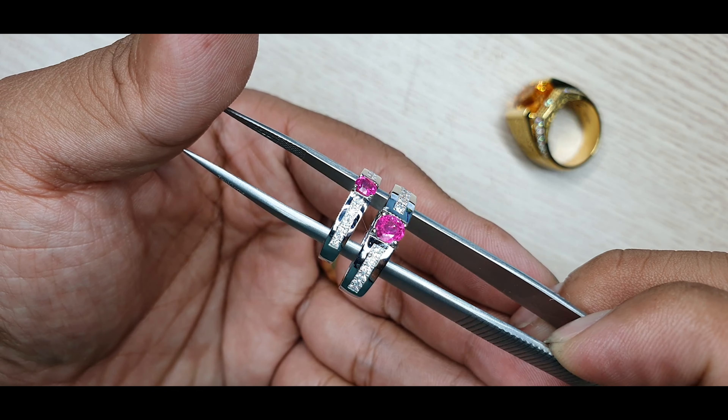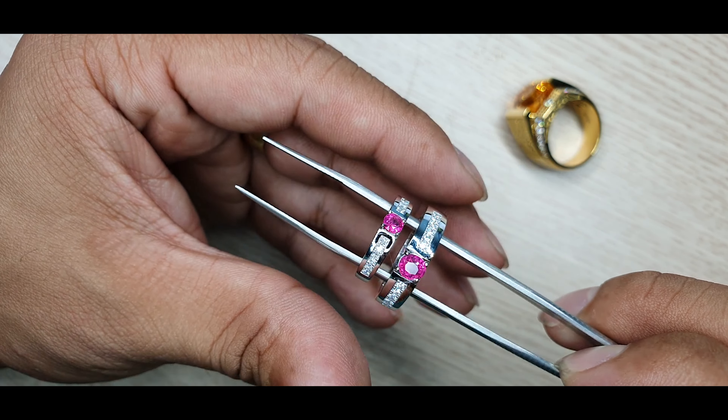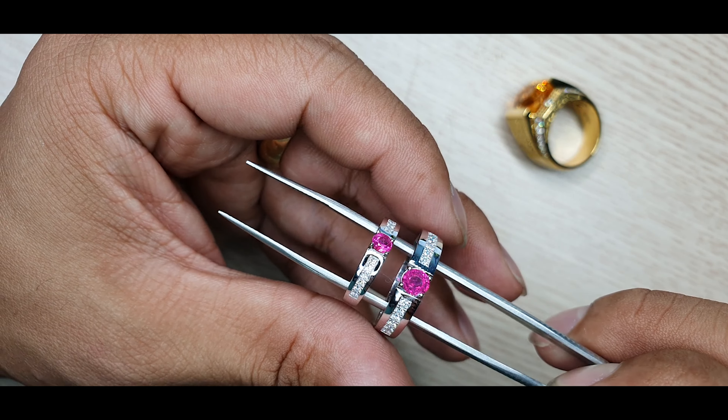Đây là cặp đôi nhẫn cưới kết hợp kim cương cùng với 2 viên Zuby (ruby). Zuby cỡ khoảng nửa carat, khá to trong Zuby tự nhiên rồi, vì hàng facet thì giá trị rất là cao. Anh chị có thể thấy những viên đá như tôi đang bán với giá cỡ hơn 1 carat thì rơi vào tầm hai mấy triệu rồi.